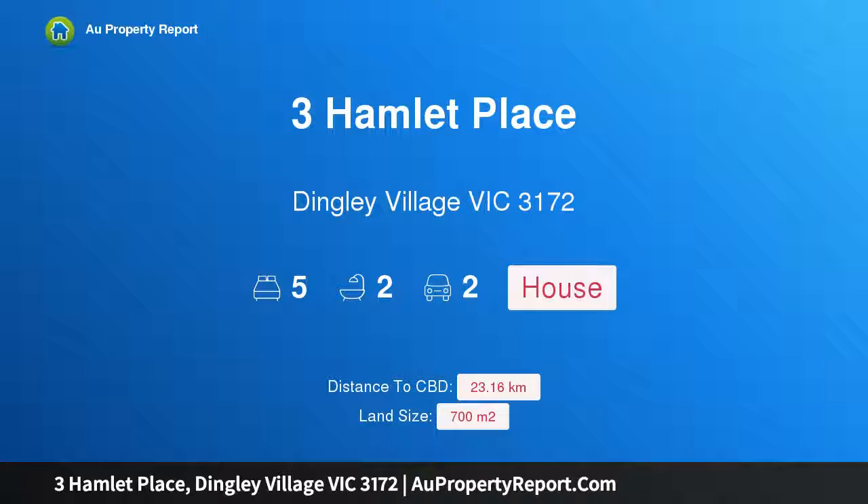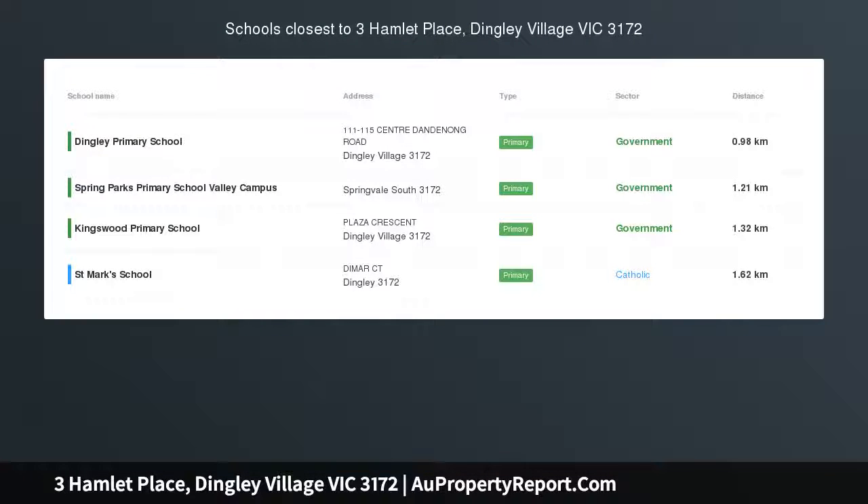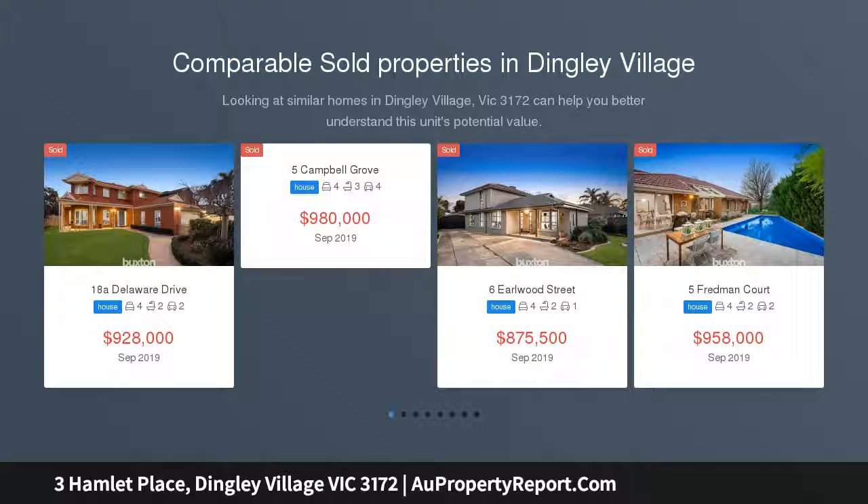Hi, I am glad to introduce Property 3 Hamlet Place, Dingley Village, Victoria 3172. Leafy outlooks in a quiet court, entertaining the great outdoors — see the life in lofty living. Live with leafy outlooks in Dingley Village's loveliest locale.